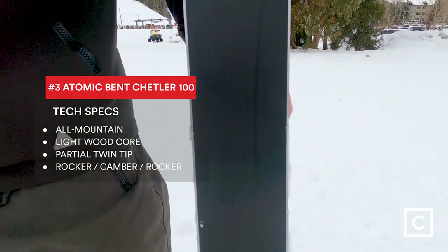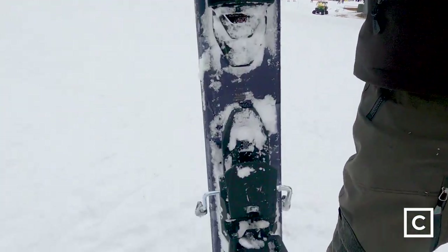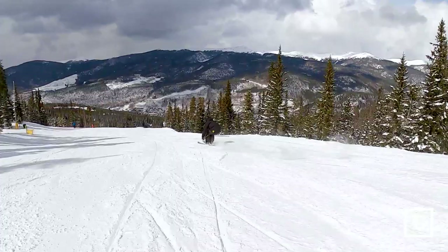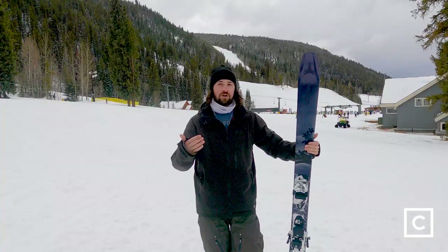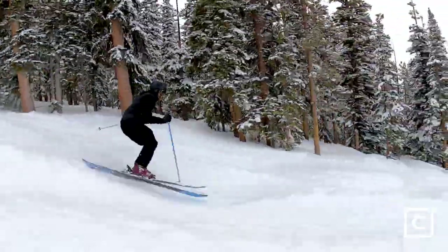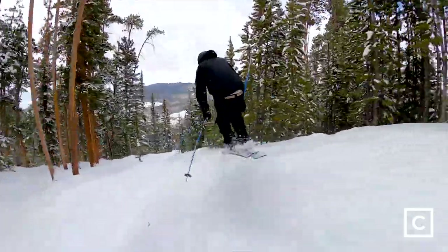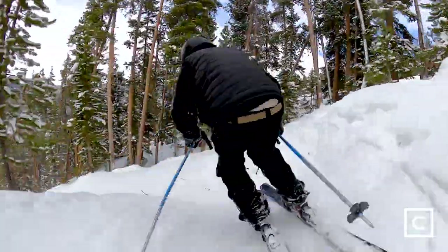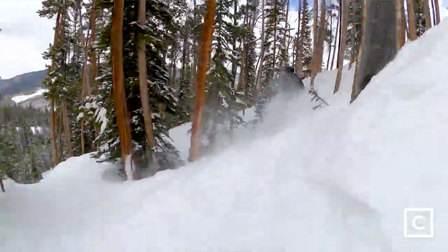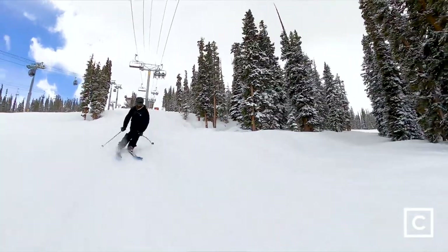Number three, we've got the Atomic Bent Chetler 100. Super fun ski — it not only skis great, but it does look cool, so that's always bonus points. If you can get into some open glades and really pick up some speed and lay some turns through some trees, this is going to be something you're smiling ear to ear on. If you're at a resort and you've got to jam a long groomer run to get to a cool tree zone, you're not going to have any problem. You've got plenty of camber underfoot. I would say if you're a beginner skier planning on progressing to intermediate to expert, this would be a great option where you wouldn't have to buy another ski — but definitely intermediate to advanced is the sweet spot.